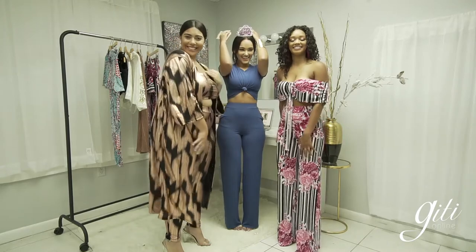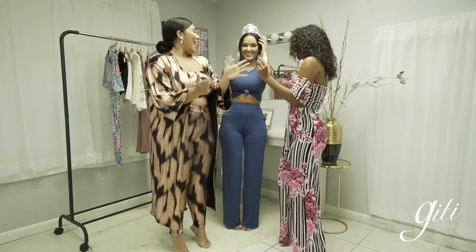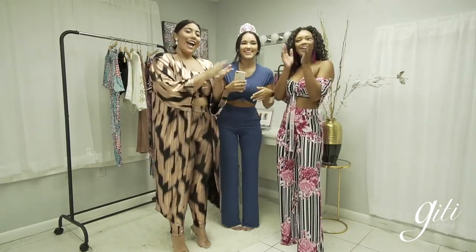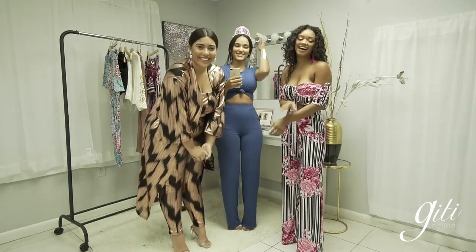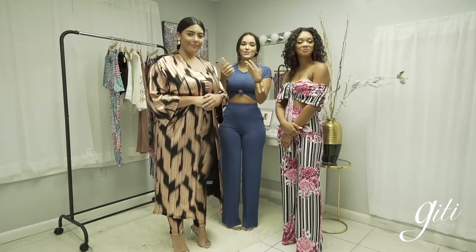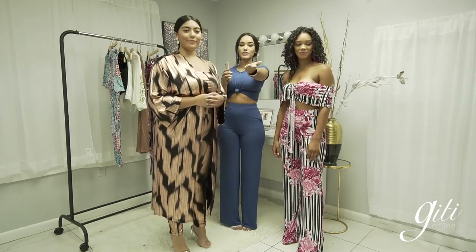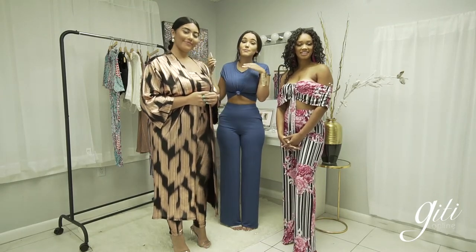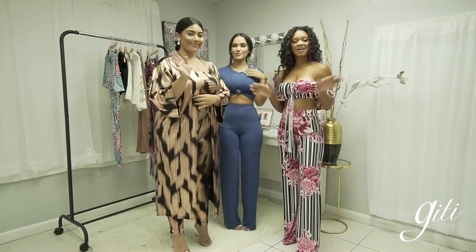Happy birthday to Damaris! The girls sang happy birthday on the live stream. These models will be tagged later on our page — you'll see all four looks from each of them. OG30 gets you 30% off new arrivals, and the back-to-school sale is up to 75% off entire stock. Thank you guys so much — you're all bomb!